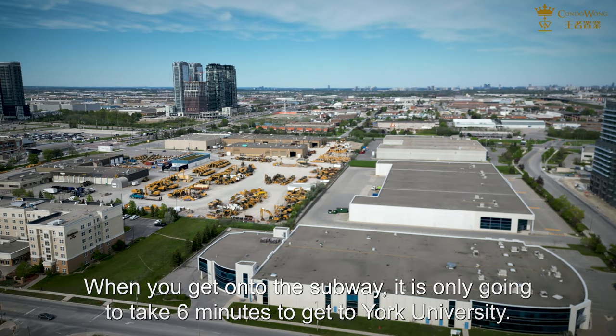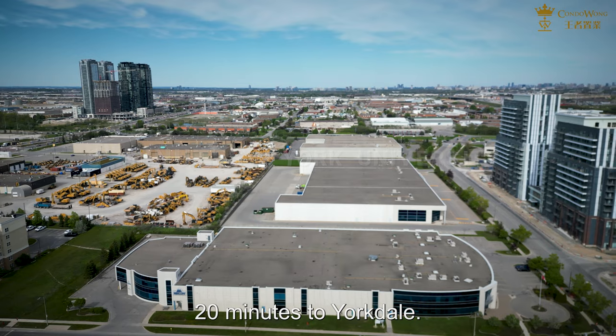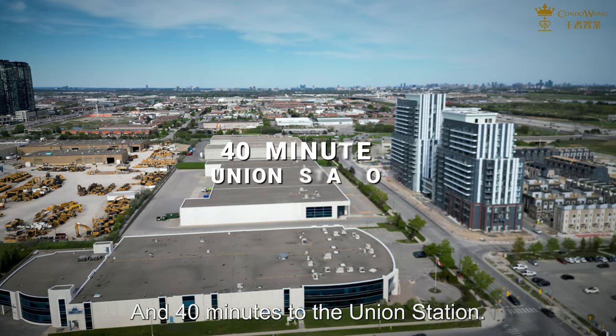When you get onto the subway, it is only going to take six minutes to York University, 20 minutes to Yorkdale, 30 minutes to the University of Toronto, and 40 minutes to Union Station.